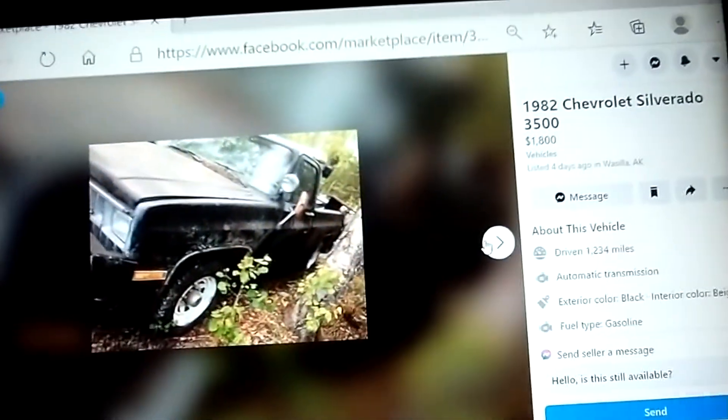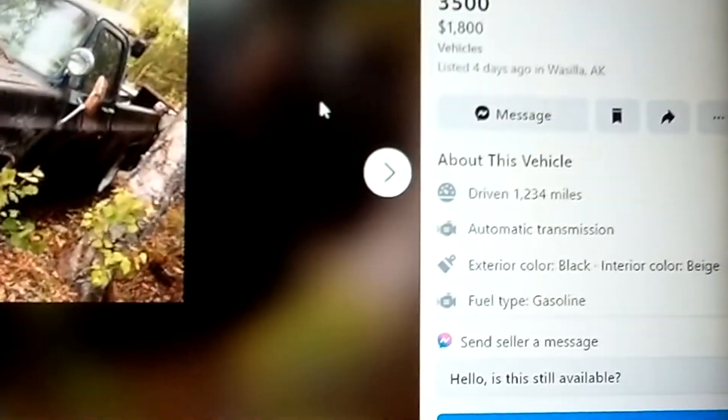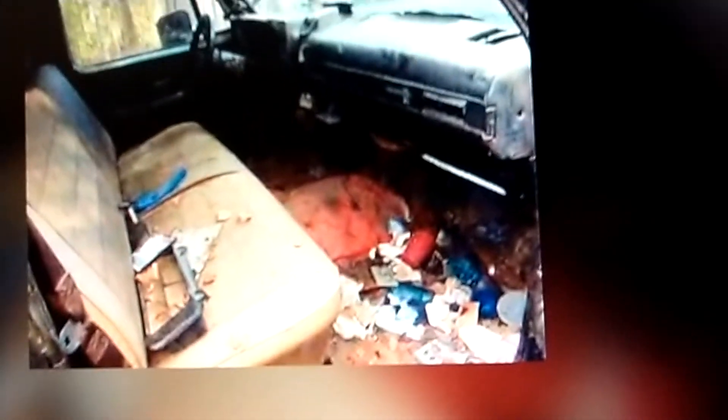Hello, another video on a tow truck. 1982 Chevrolet Silverado 3500 for $1,800, single wheel. Small block 350 — it probably had a 6.2 diesel in it and they took it out and put that in. So who knows what it is. Bench seat, automatic.